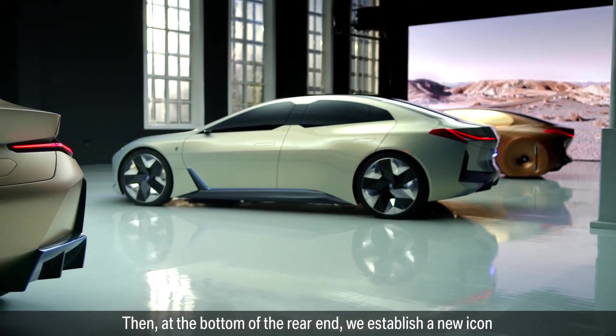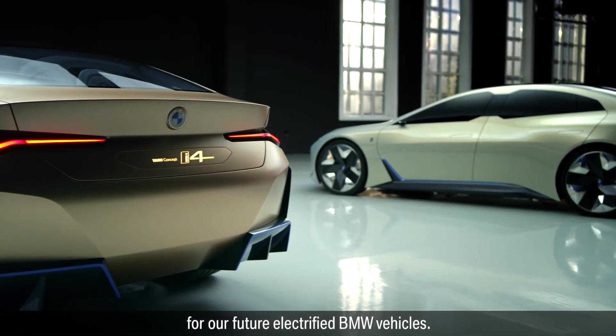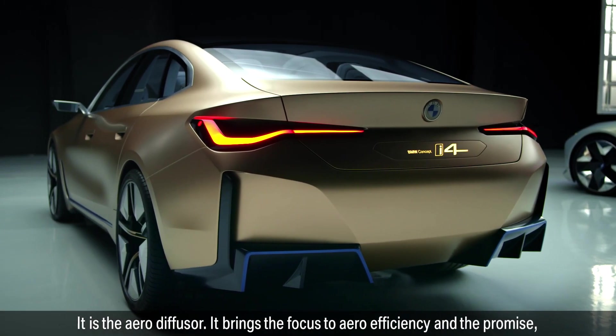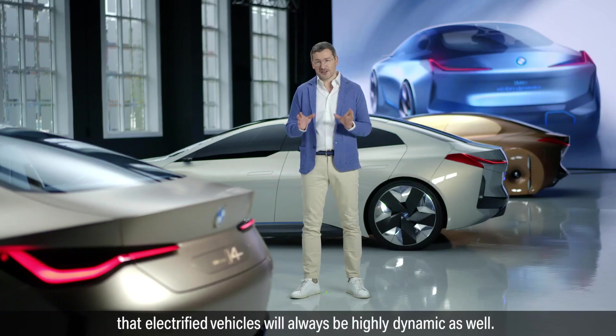At the bottom of the rear end, we establish a new icon for our future electrified BMW vehicles — the aero diffuser. It brings the focus to aerodynamic efficiency and the promise that electrified vehicles will always be highly dynamic as well.